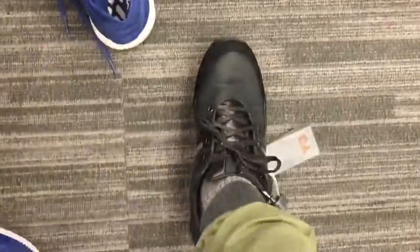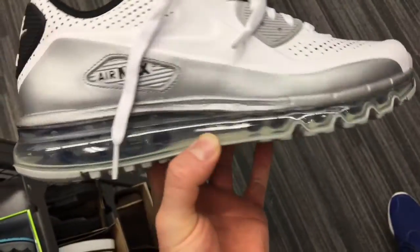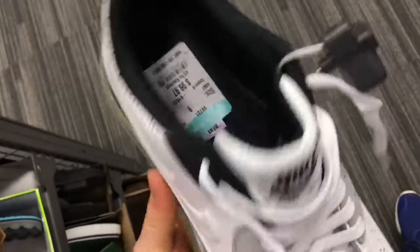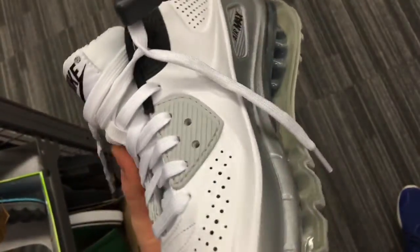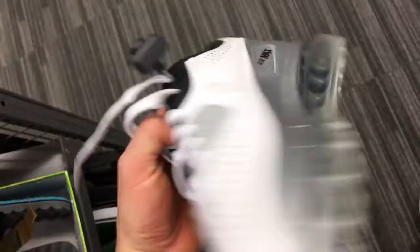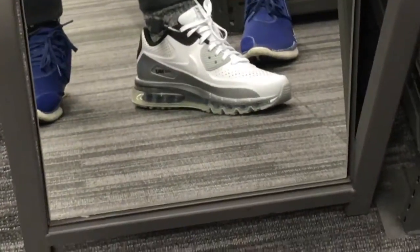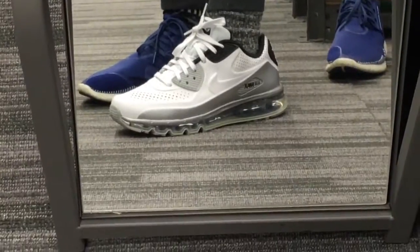Up next are the Air Max 90s — I believe these are the LRT Quick Strikes. These were my favorite of the bunch, 90 bucks, original price is $175. Can't go wrong with these. These are very clean, a summer shoe — very nice for the summer. All white with a little bit of black and silver. On foot, man, are they killing it. Love these shoes, super clean.